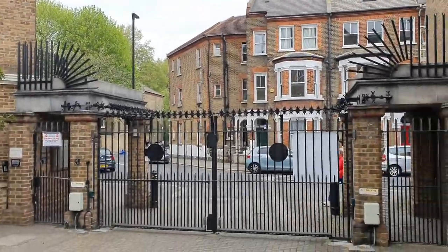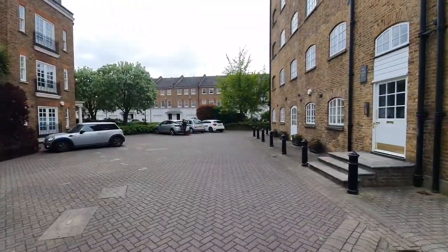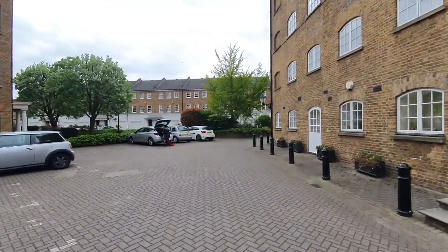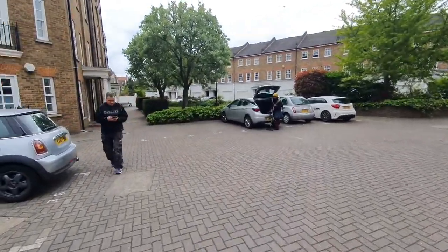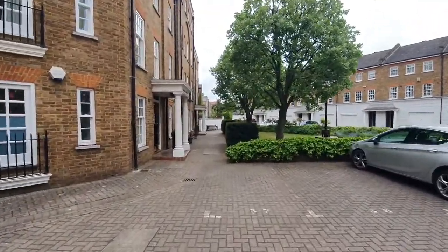This is where you come through — walking distance to Vauxhall. It's in a beautiful courtyard facility. As you come in here, there are a few things on site: you do have a caretaker who is around and you also have access to a pool.